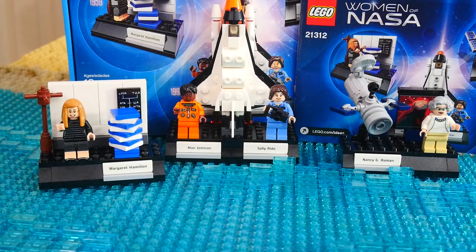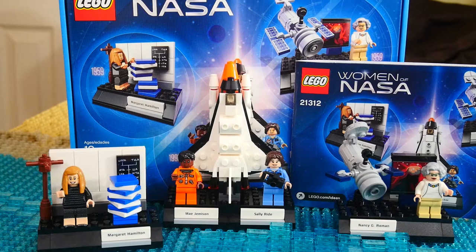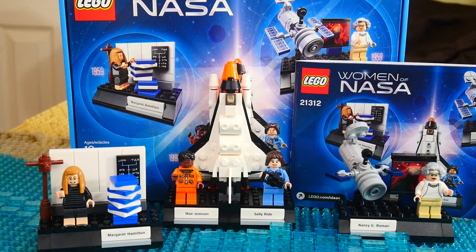But guys, that has been a quick little review. There's not really that much to talk about — the build is literally as you see it, so nothing too complex, but a great build. Everything is printed, no stickers, four exclusive minifigures, super detailed, all for $24.99. I definitely recommend you guys go pick it up. I'll see you later — peace.